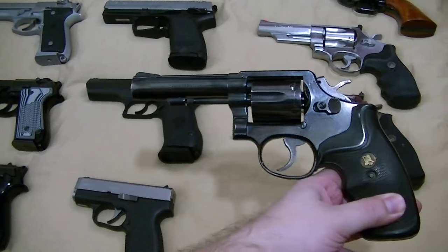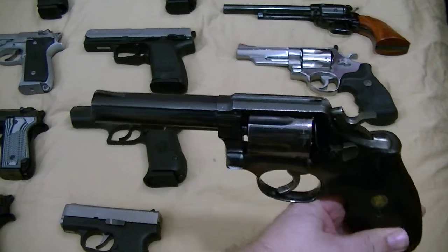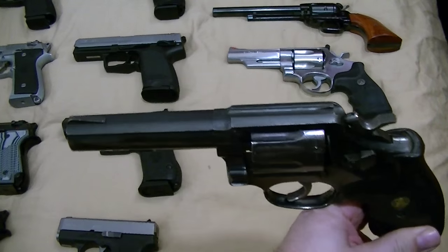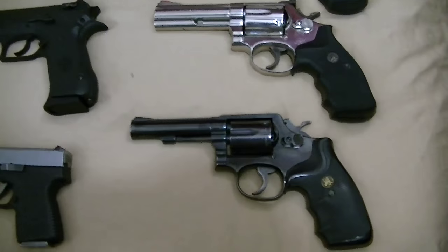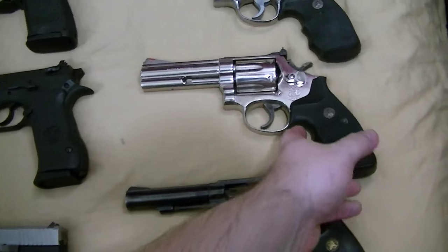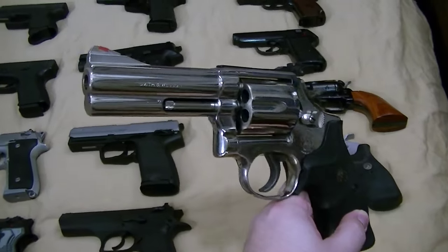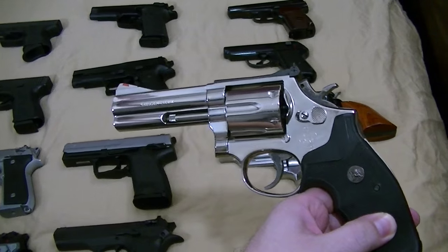Smith & Wesson Model 10, .38 Special, 4-inch heavy barrel. Great little plinker. It's got fixed sights, and it's going to be kind of a security guard gun so it'll get more scratches on it — who cares. Great for beginner shooters. A lot of them tend to like that over some of my autos, I guess because of the mechanics. Smith & Wesson 586, .357 Magnum, nickel finish. It's always great to have a .357 Magnum on hand. I think it's the second gun I ever purchased.